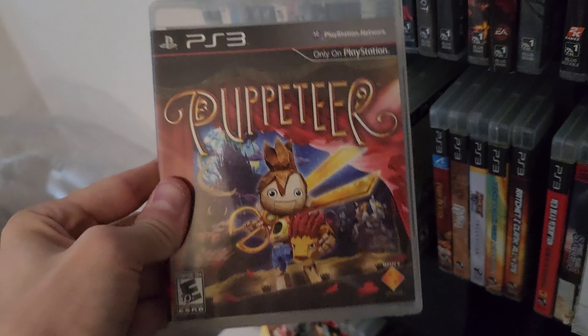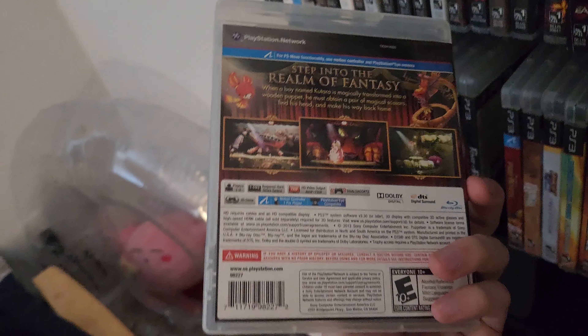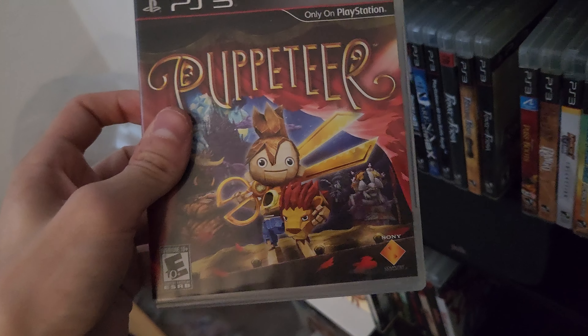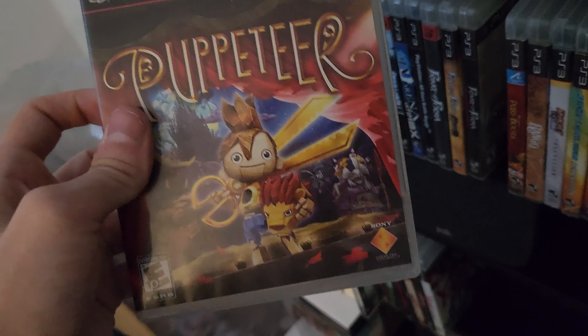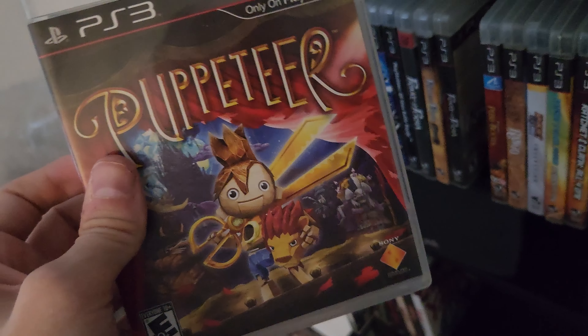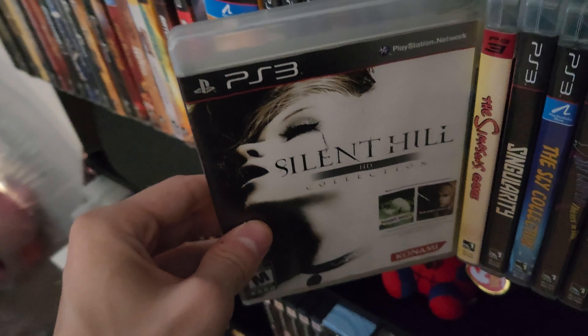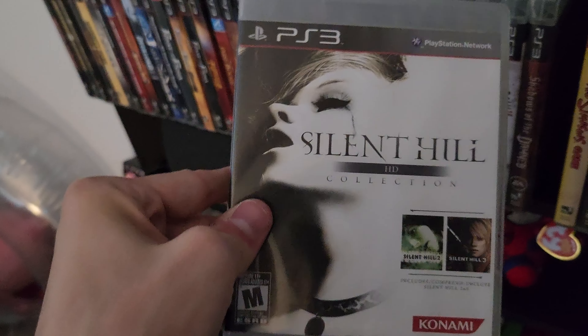Next up is Puppeteer — this is always on everybody's list. I haven't had a chance to play it but I've watched some gameplay and it looks very cool. Got this one for 40 dollars, which is right around market value — it goes for around 40 to 55. Got it on the lower end.